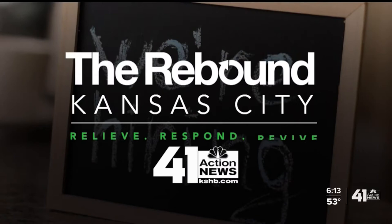Now to the Rebound Kansas City — our commitment to helping our community move forward during the pandemic, highlighting ways organizations have adapted during the crisis. A new reality is emerging in medical schools across the country as the pandemic is forcing med schools to lean more on technology for training. 41 Action News anchor Cynthia Newsom shows us how Kansas City University is on the cutting edge of teaching future physicians.